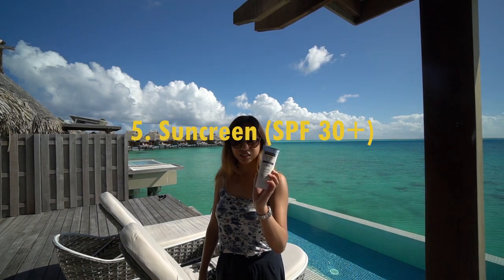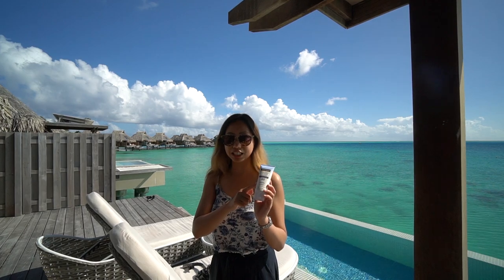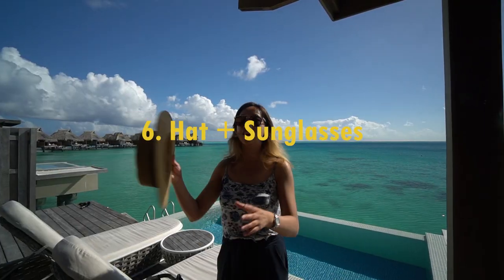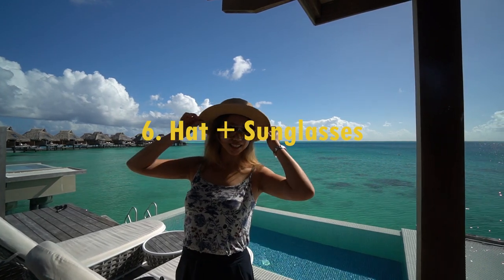You don't want to forget sunscreen — at a minimum SPF 30, but we have SPF 55. It can get super sunny during the day, so definitely have a pair of sunglasses and a hat as well.